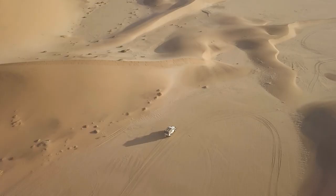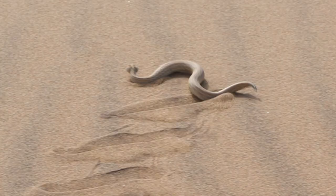Look at this! The Namib Desert is home to some of the biggest dunes in the world. It's also home to a snake that is able to move effortlessly through these dunes with a side-winding motion. It's called the Peringue's adder.